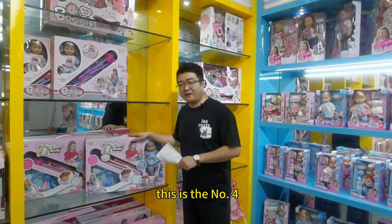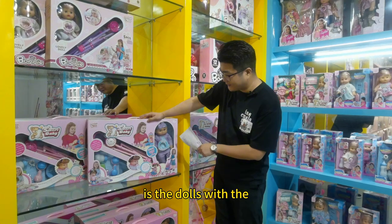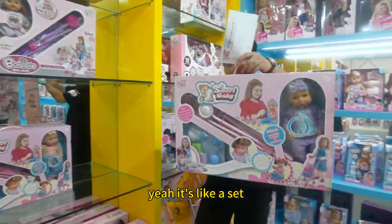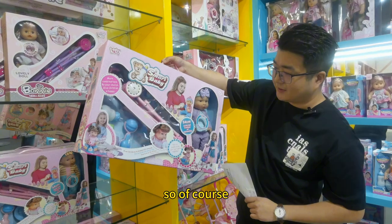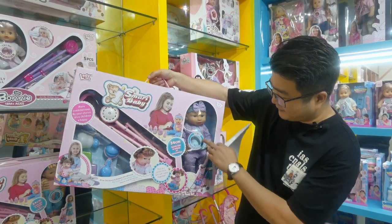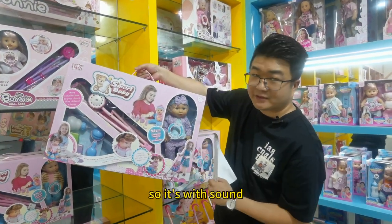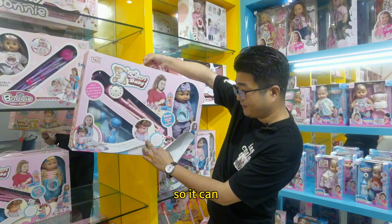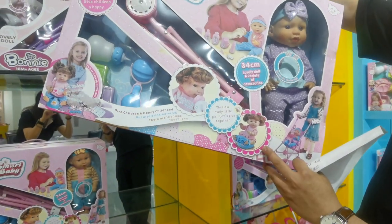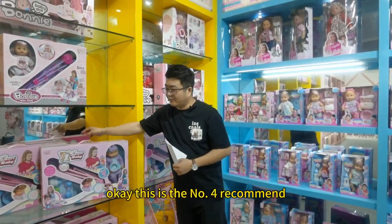The number four item I recommend is the dog with the scooter. The most important thing is this is for babies. It has sound. Also, you can drink water — the dog will drink water. It may have some special functions as well.